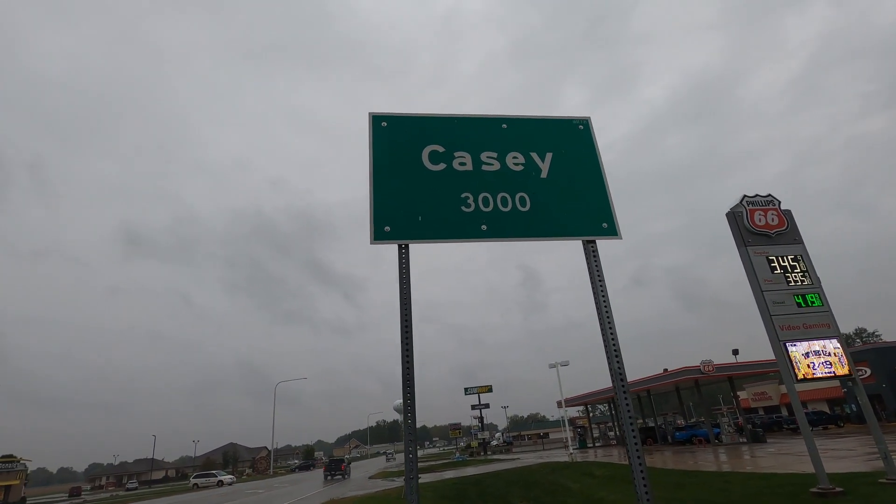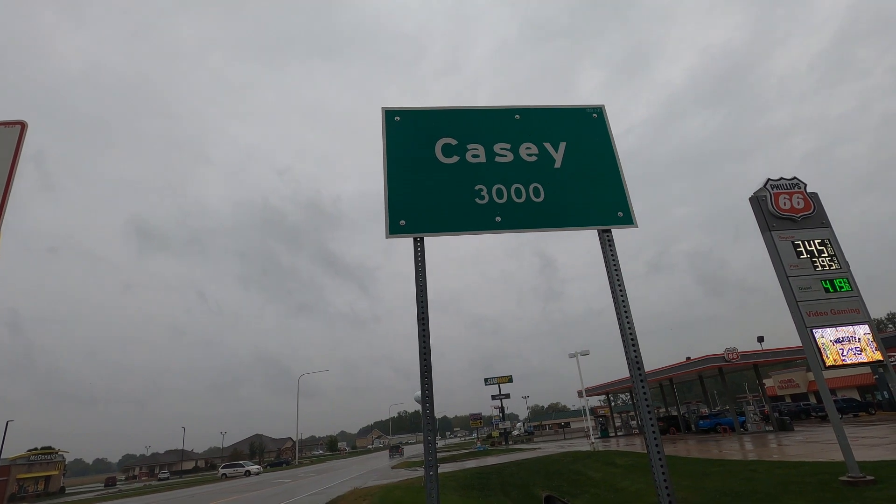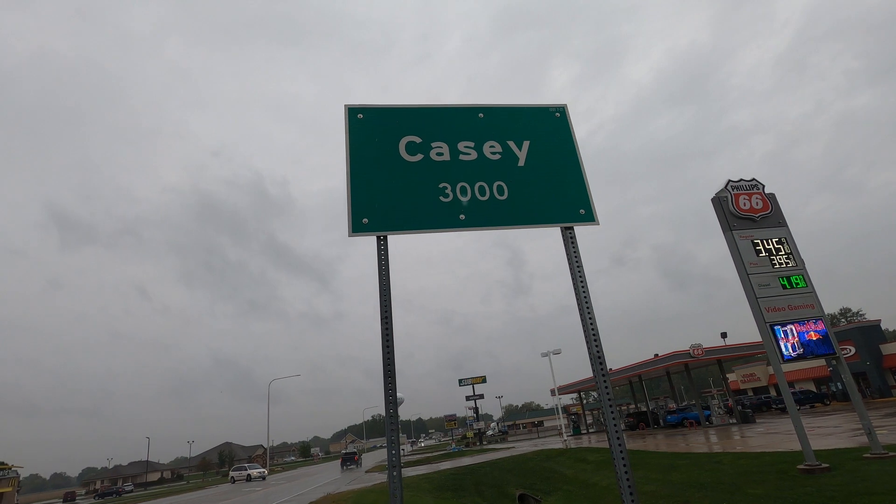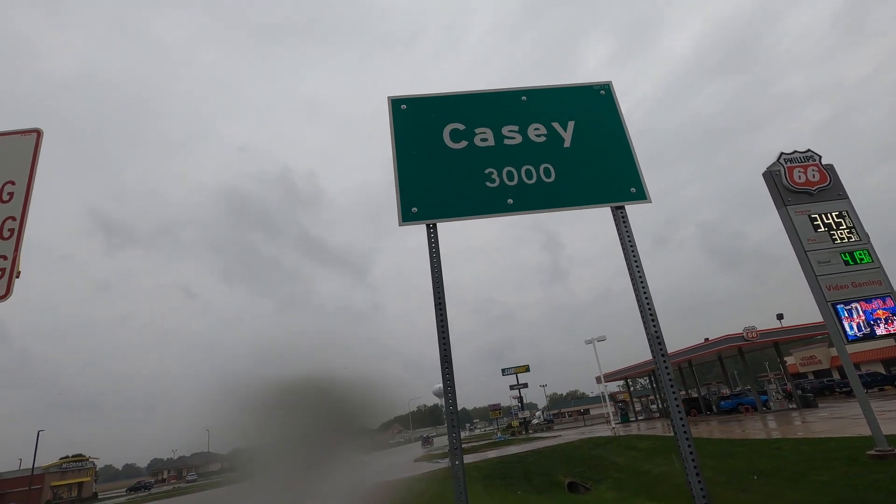Hey, we're here in Casey, Illinois, and we came to visit here because this is the small town with big things. So we're going to look at all of the big things that can be found in this small town.